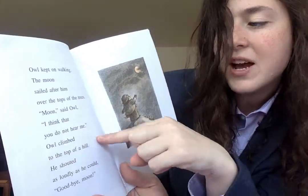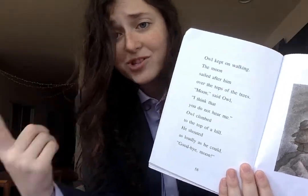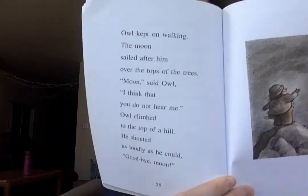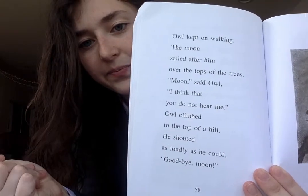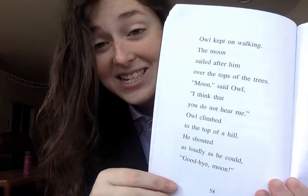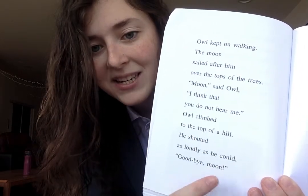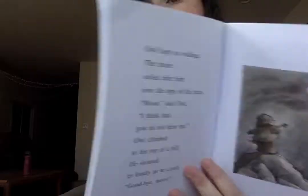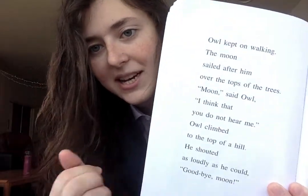And it says 'I think that you do not hear me.' So Owl thinks that the moon is following him — he thinks he's calling out to the moon and the moon is just not hearing him, because he's telling the moon 'go away, stop following me' and the moon is still following him. What does Owl say on this page? We can look at these little quotation marks that tell us that a character is speaking. So Owl says 'goodbye moon.' He also says 'Moon, I think that you do not hear me.' So these little quotation marks are letting us know that the character is saying something.